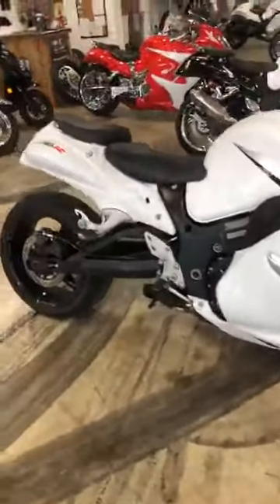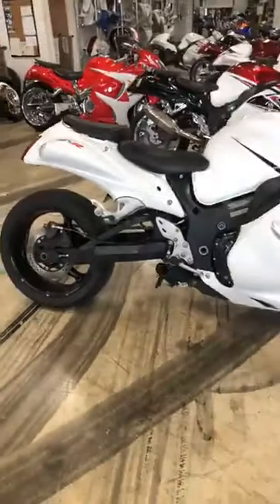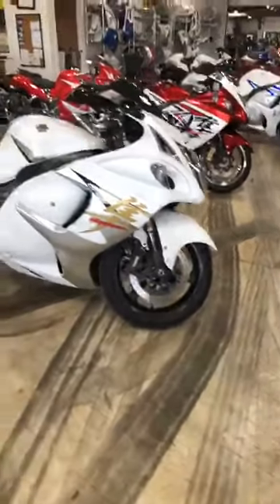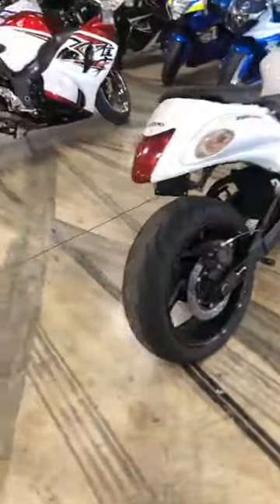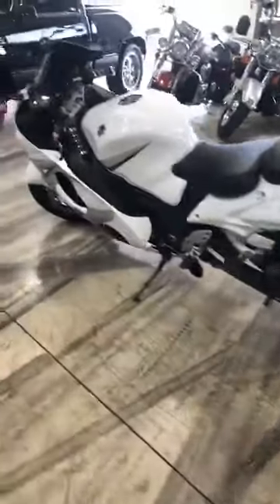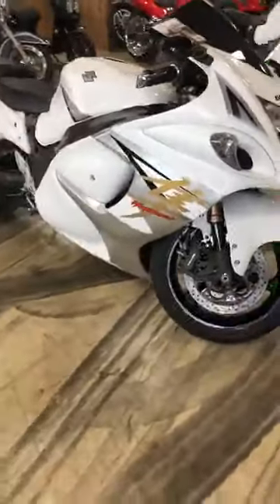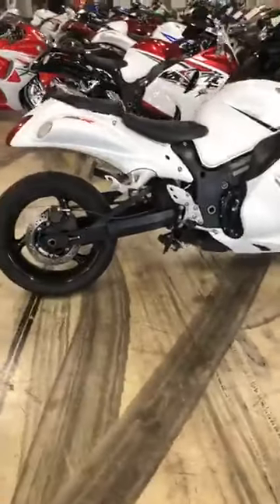Start down on this end. This is a 2012 Hayabusa. Stretched, lowered, shorty exhaust, new plastics. This one would be zero down if you have a 580 or higher credit score. $89.50. If you have questions, you can call Darby. 615-431-2294.